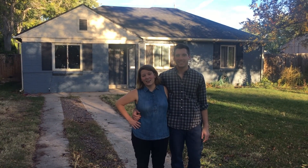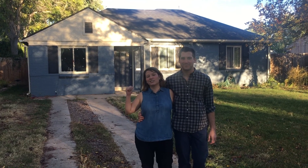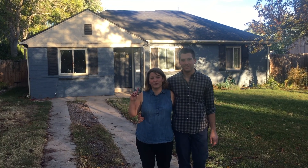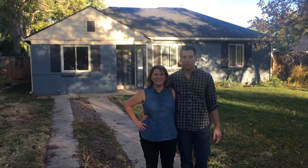Danny and I met while studying architecture at the University of Kansas and we moved to Denver three years ago. We bought this house in May of 2016 and with the housing market in Denver, we were happy just to be able to afford something with a roof. We love Denver. With the proximity of the mountains, it's exactly what fits our lifestyle.